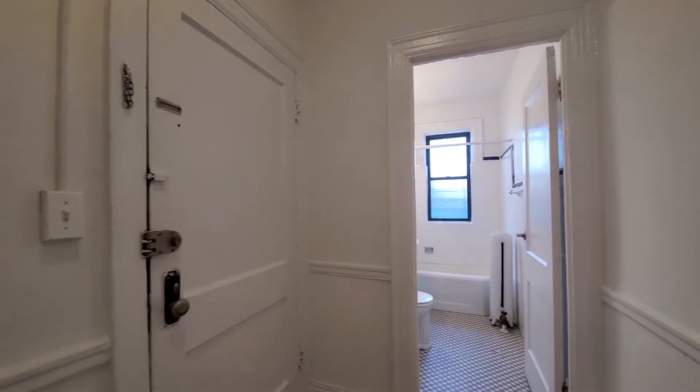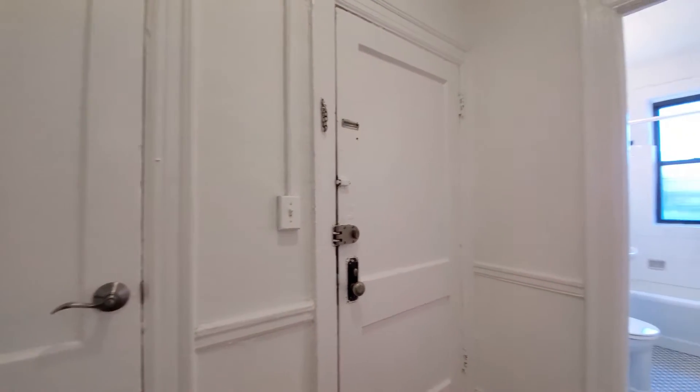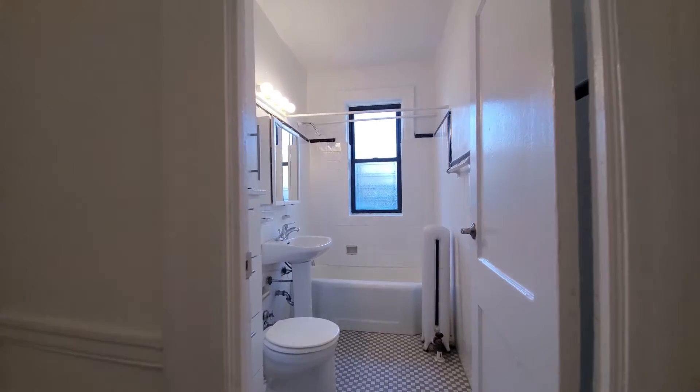Welcome to 632 Addison in the Lakeview East neighborhood. We're in apartment 43. It's a one-bedroom, one-bathroom apartment in a dog-friendly building.